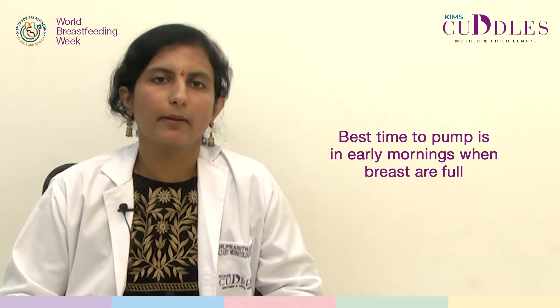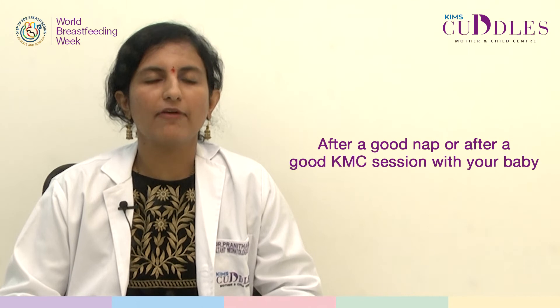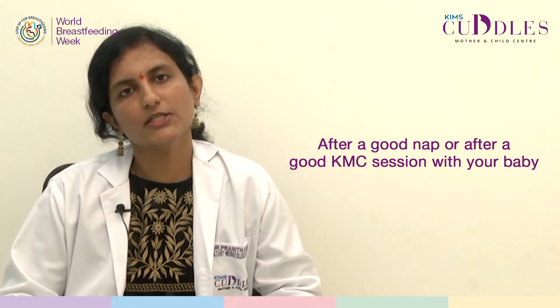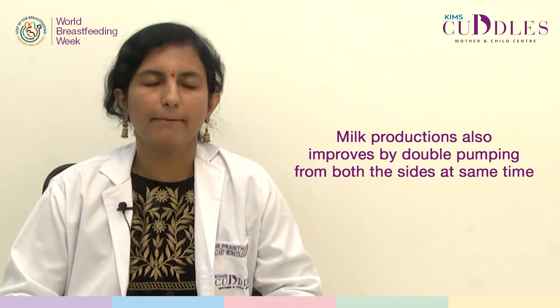The best time in the day to pump is usually in the early mornings when the breasts are full, or after a good nap, or after a good KMC session or skin-to-skin contact session with your baby. Milk production while pumping also improves by double pumping — that is pumping from both breasts at the same time — by eliciting the milk ejection reflex before you pump.